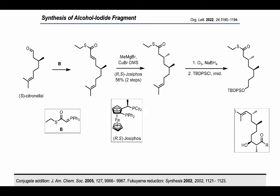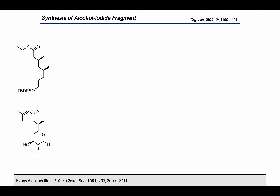Ozonolysis of the alkene and protection of the resulting alcohol afforded the desired thioester. To form the vinyl iodide planned for the NHK cyclization, we wanted to first forge an alkyne between the carbonyl of the thioester and the bound methylene.